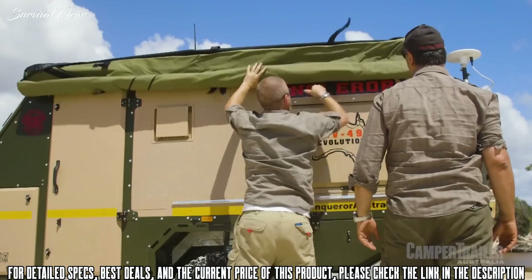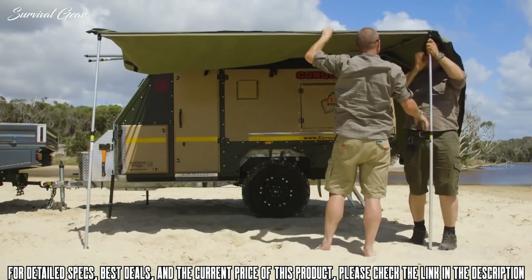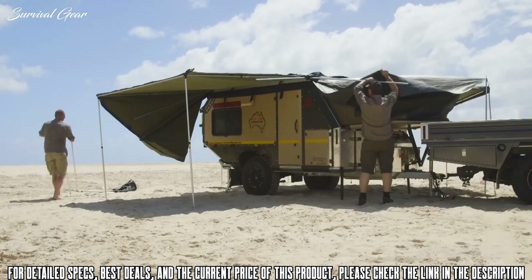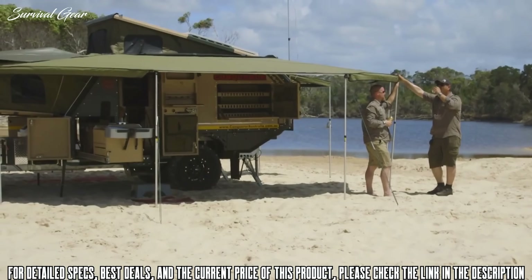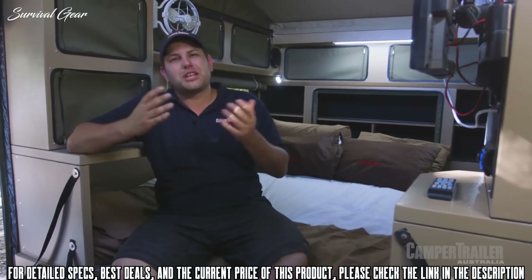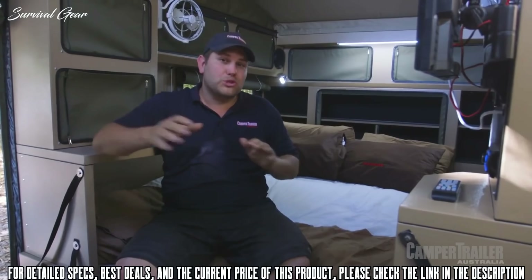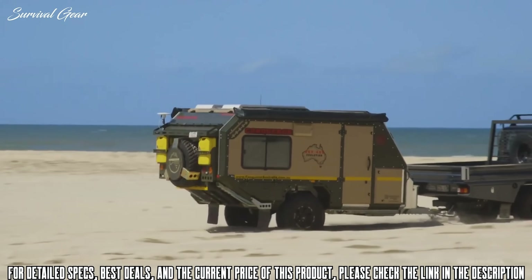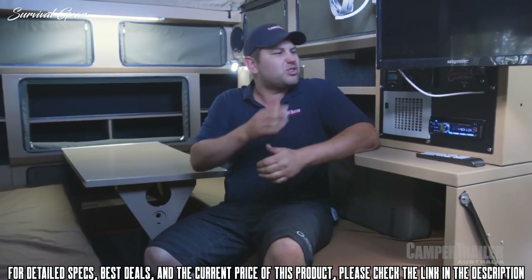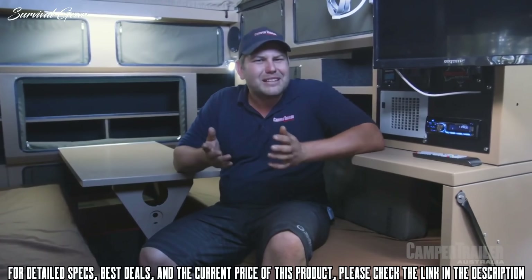You've got three different options when it comes to setting this camper trailer up — the longest taking about 12 minutes. Combine that with the amount of comfort it provides and this is the perfect camper trailer for doing the big lap. On the inside the layout is practical and convenient — heaps of space and two good-sized beds. The little things make the biggest difference when touring long term: things like a lounge, TV, radio, and this thing's even got a diesel heater.